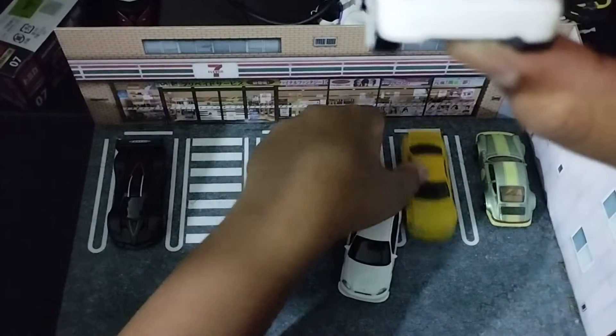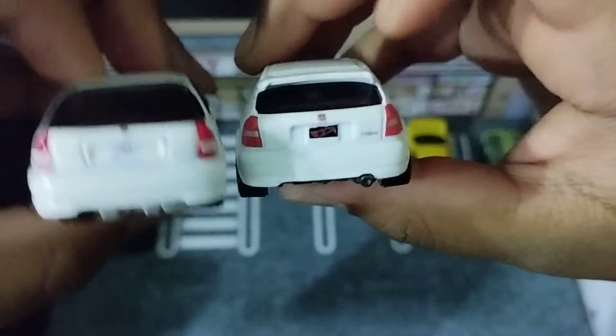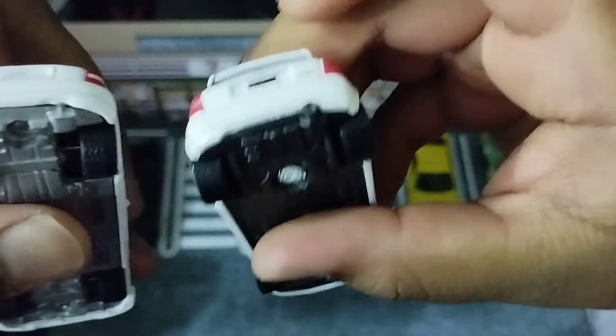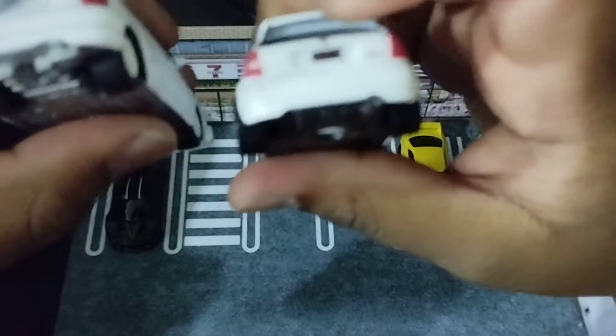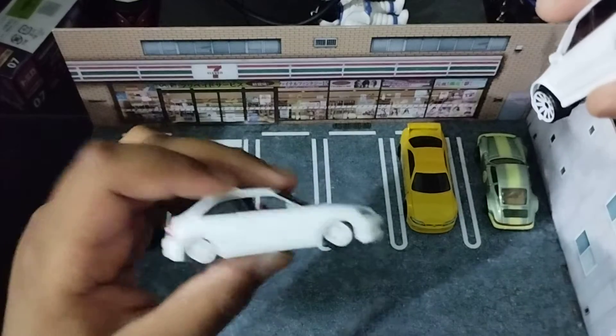This is where it catches a lot of people off guard, and it also caught me off guard. If you look closely at the Civic, you'll notice — this Hot Wheels Civic is wider and it has a hatchback spoiler. This one doesn't. So it comes with a body kit, but there's no spoiler.